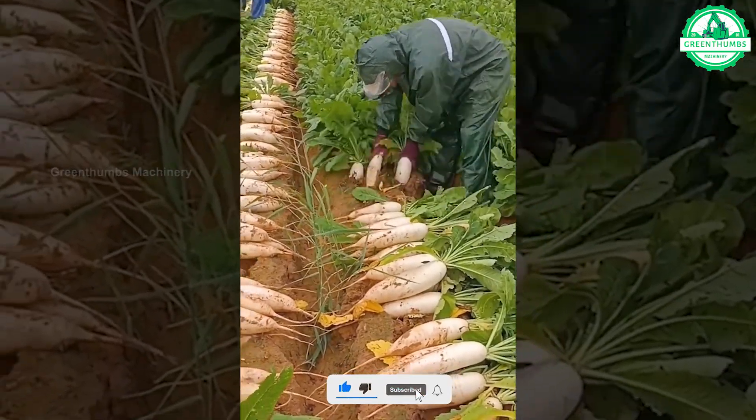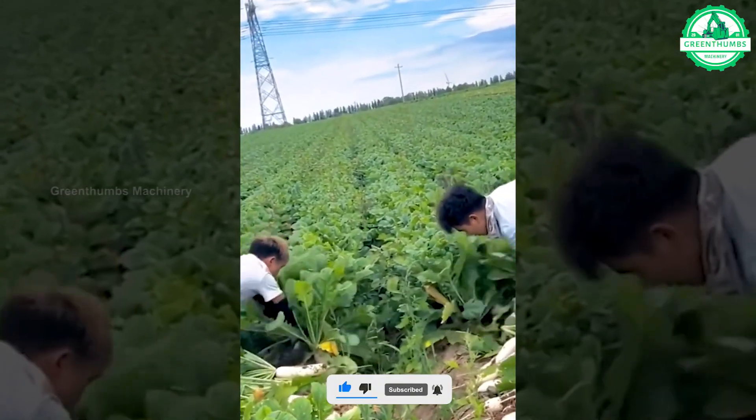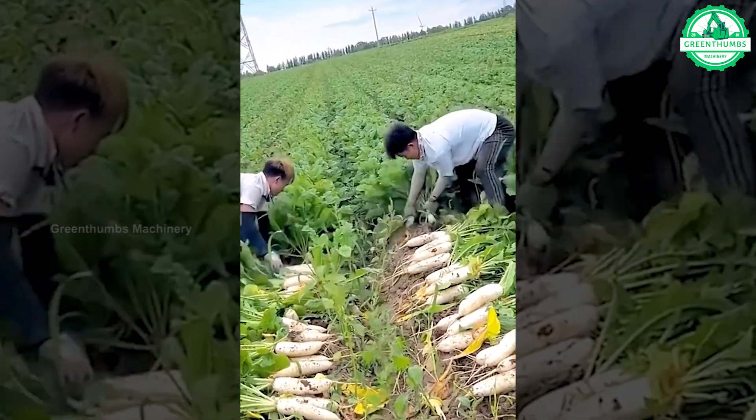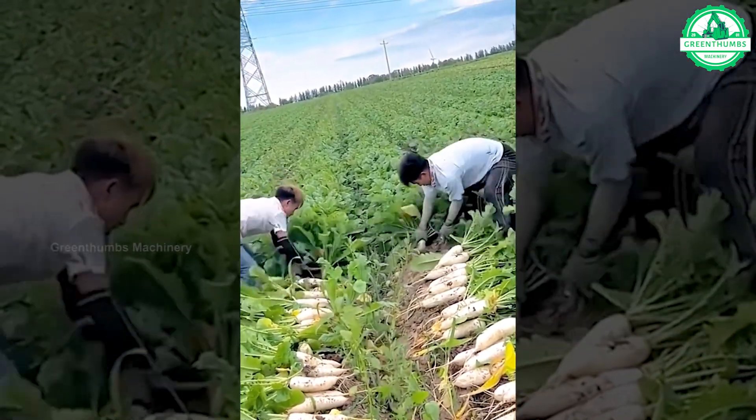Witness the process of harvesting white radishes from the soil quickly and easily. In a mesmerizing display of efficiency, village hands quickly harvest the crops.